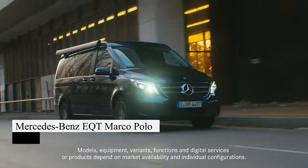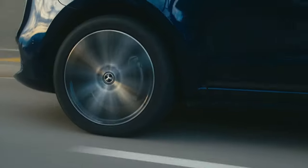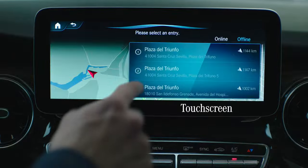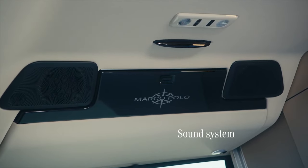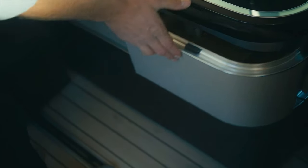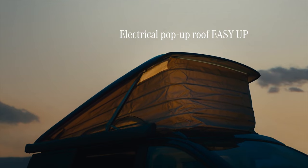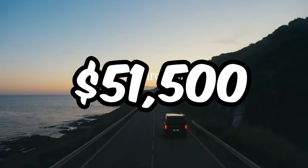Mercedes-Benz unveils the Marco Polo, a prototype based on its upcoming all-electric EQT van catering to outdoor enthusiasts. With a compact design, it offers a versatile interior that transforms into a sleeping area or kitchen space, equipped with a pull-out stove, fridge, and sink. Mercedes plans to offer a conversion module for any EQT model to become a camper van when the $51,500 EV launches in the spring.